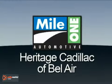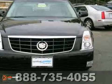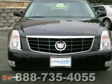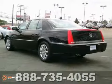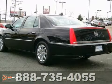Mile One Heritage Cadillac of Bel Air. Here's the vehicle for you. It's a 2011 Cadillac DTS, and it comes with a remainder of its warranty. This certified DTS Premium Collection sedan is priced below market value.